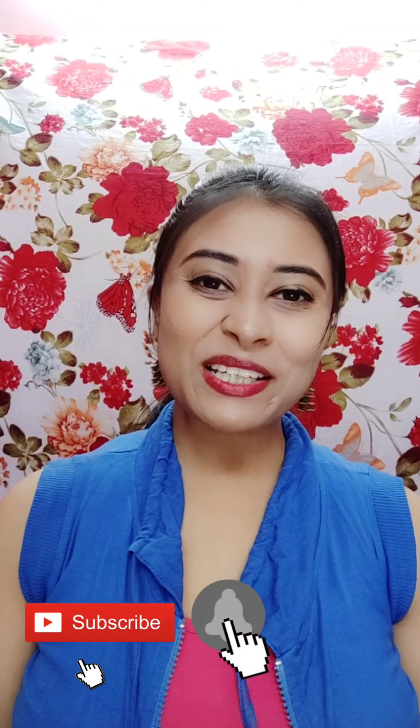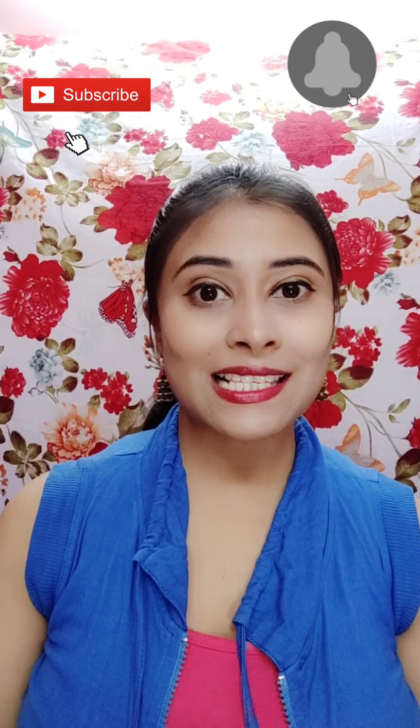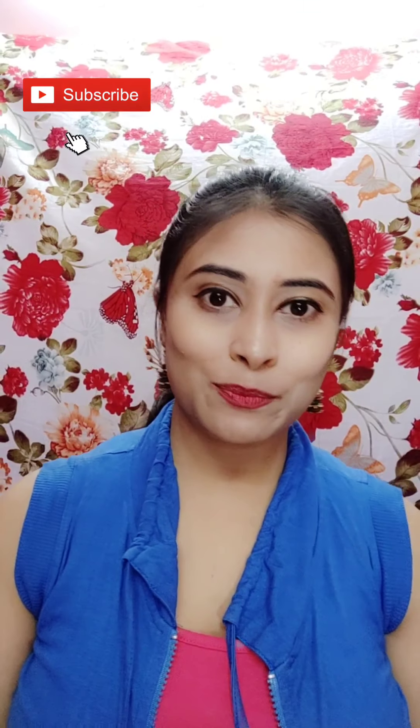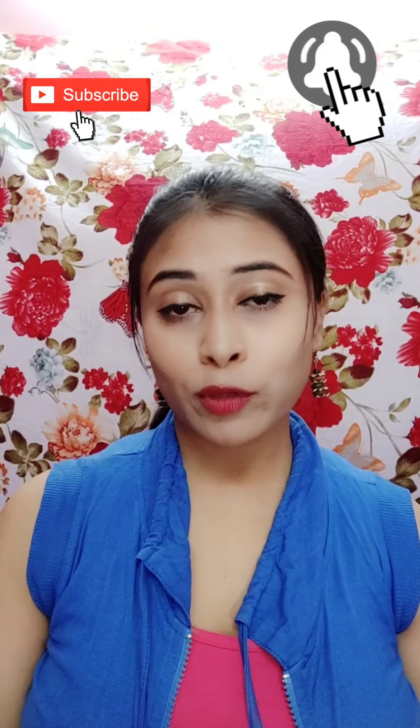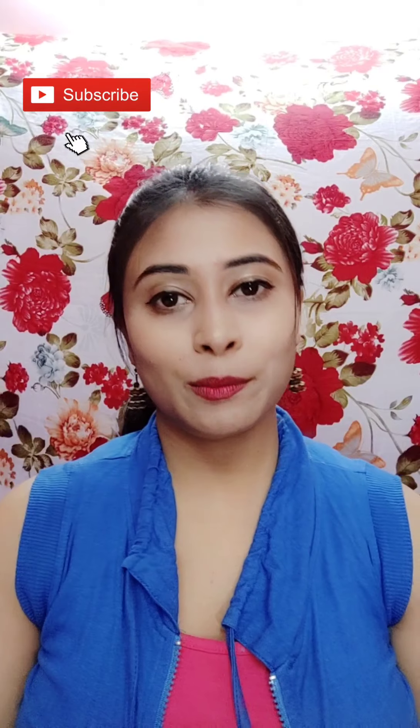Hello friends, welcome back to my channel, welcome back to Millie's World. Today we will talk about my favorite Elitine lipsticks — Elitine Pop Matte lipsticks, which are very affordable. In offline market and shops you get them for 100 rupees, and online you get them for 85-90 rupees.